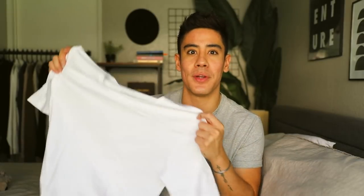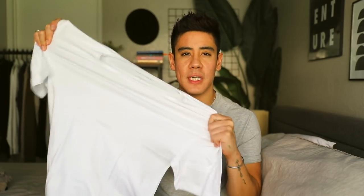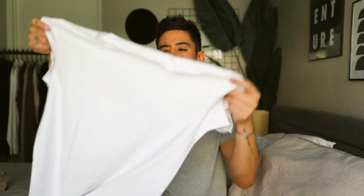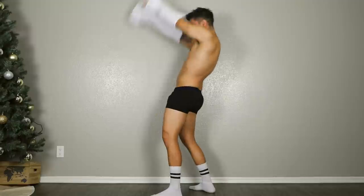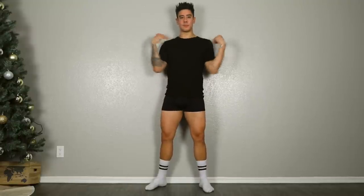Up next I got the super soft undershirt — this white tee. I'm always on the hunt for the perfect white tee, so if you have any recommendations let me know. This is the second pack I got. The material is really solid — very breathable and stretchy. It's the perfect undershirt, especially wearing it underneath a button-down shirt. The length is perfect — looks good untucked or tucked in. I got it in white and also the same one in black.